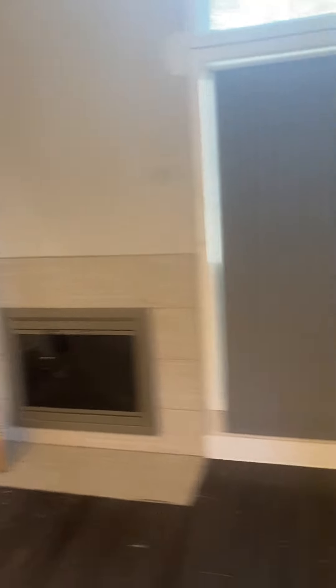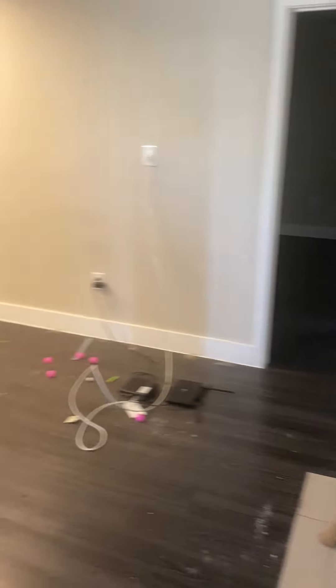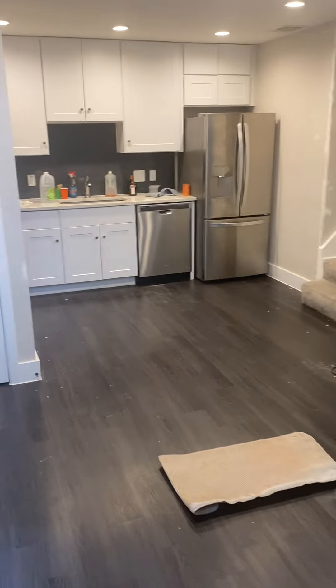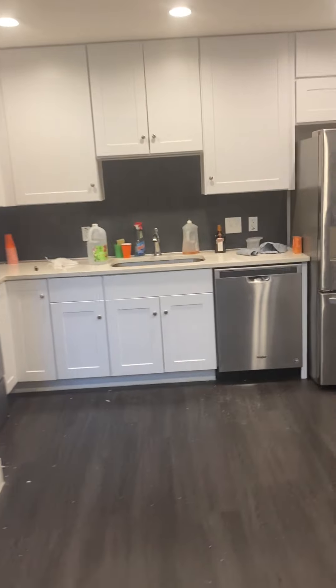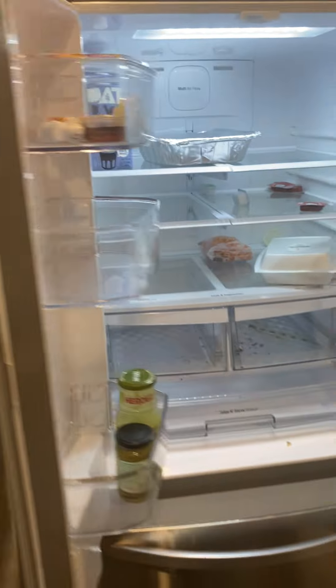Entry — touching up here and there. Cleaning, living room, kitchen, fridge, freezer.